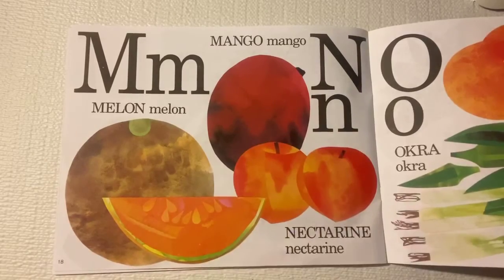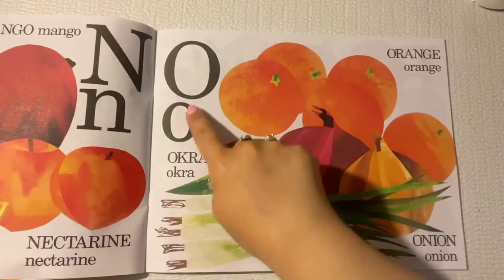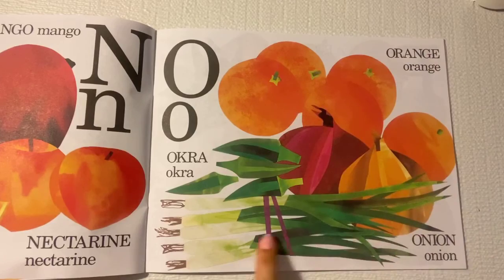N is for nectarine. O is for okra, oranges, and onions.